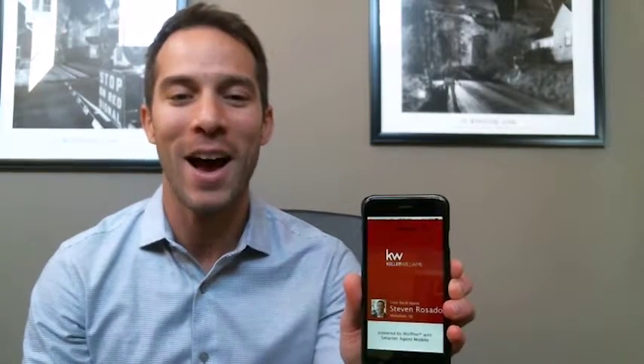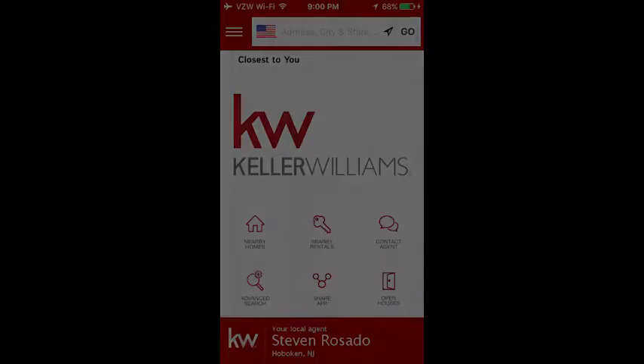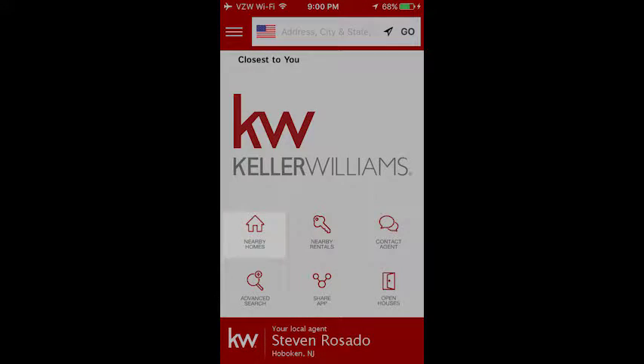Hi folks, welcome back to my video blog. Today's a really quick video with two technology updates that you're gonna love. First off, we'll start with my cool new iPad and iPhone app. This thing's amazing — it's better than what you're gonna find on Zillow and Trulia. Basically just pull it up and you can search for nearby homes and nearby rentals.